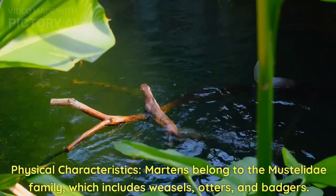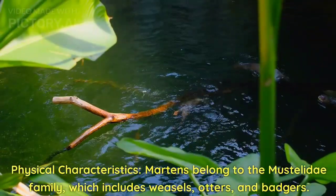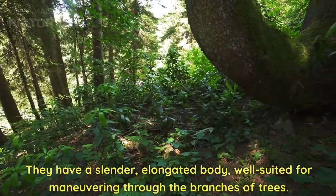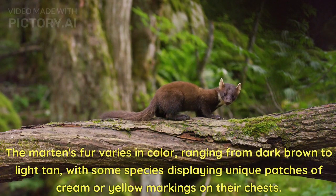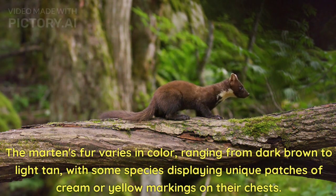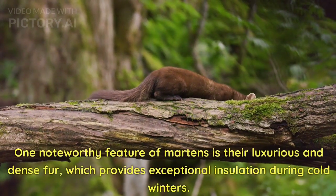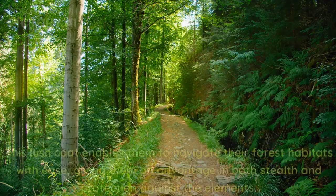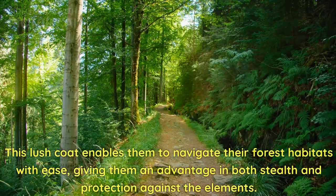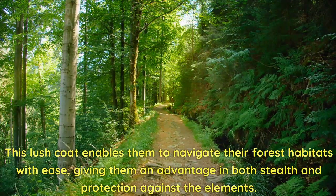Physical characteristics. Martens belong to the Mestelidae family, which includes weasels, otters, and badgers. They have a slender, elongated body well-suited for maneuvering through the branches of trees. The martens' fur varies in color, ranging from dark brown to light tan, with some species displaying unique patches of cream or yellow markings on their chests. One noteworthy feature is their luxurious and dense fur, which provides exceptional insulation during cold winters, enabling them to navigate their forest habitats with ease and giving them an advantage in both stealth and protection against the elements.